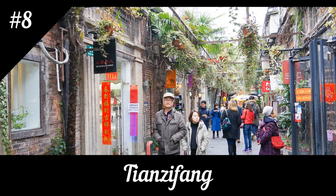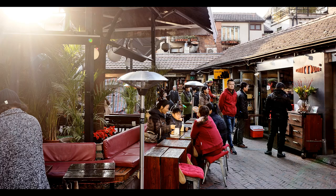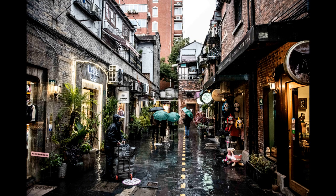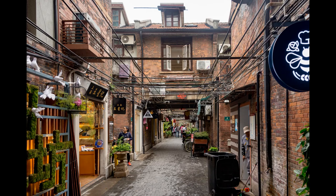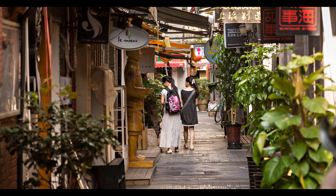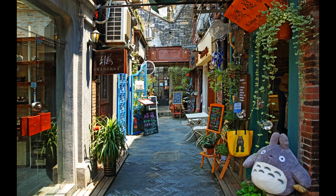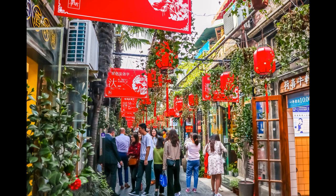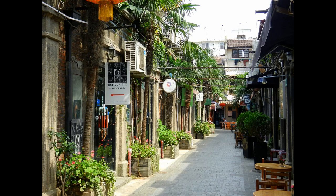Tianzifang is a vibrant and eclectic arts and crafts district in Shanghai that has become a must-visit destination for locals and tourists alike. Located in the former French Concession area, it is known for its narrow alleyways filled with galleries, shops, and cafes. Visitors can browse a wide variety of handcrafted items — from handmade jewelry and pottery to vintage clothing — and explore many contemporary art galleries showcasing established and up-and-coming artists, as well as unique boutiques with quirky home decor, fashion accessories, and locally-made souvenirs.